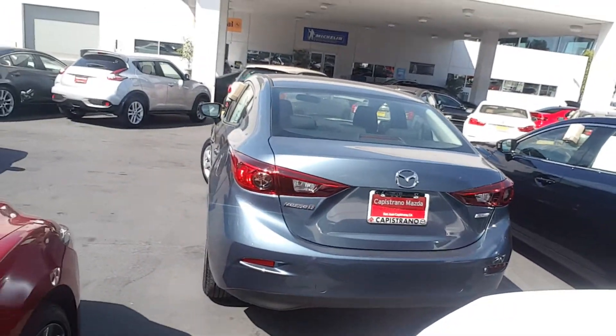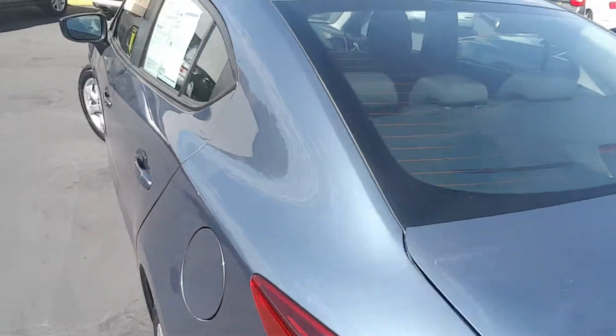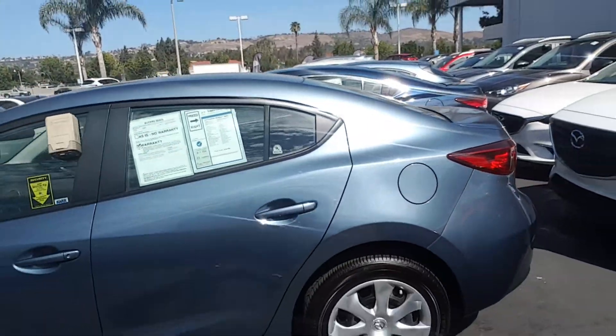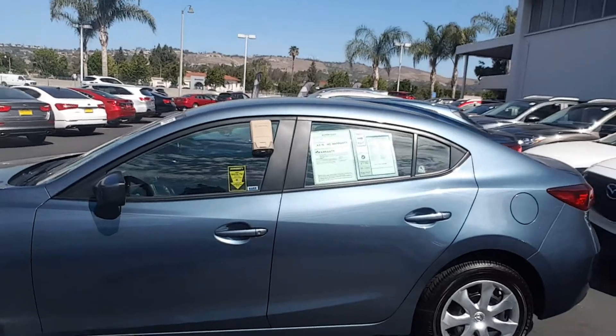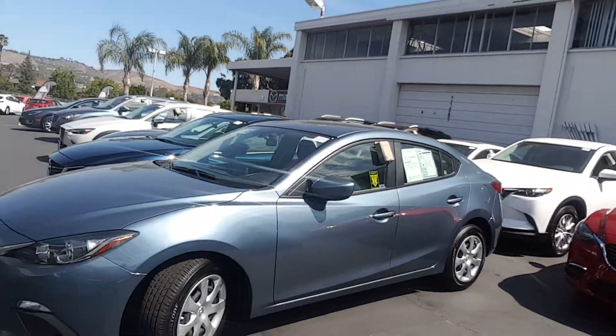This is the same body style — the Mazda 3 Sport sedan. It's obviously a slightly different color, but as I mentioned, we have your car in stock and it will have the same kind of look.